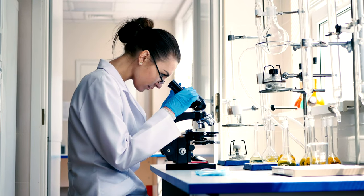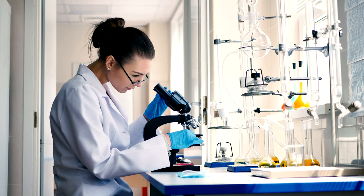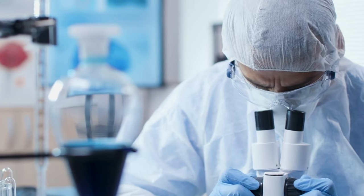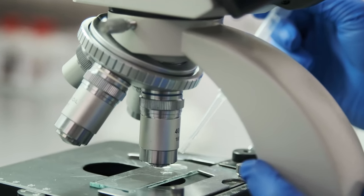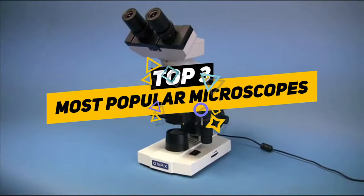A microscope can be a very useful tool across many different fields. A microscope is a fascinating way to see very tiny things in a whole new way. Whether you're interested in insects, crystals, minuscule organisms, or whatever else, a microscope is the way to discover them. There are so many microscopes available in the market and they offer many different features.